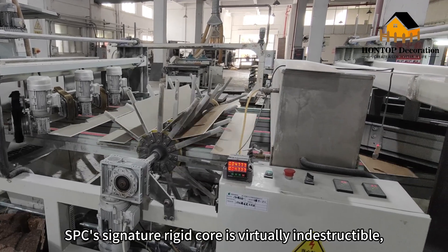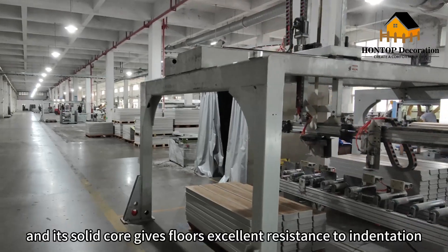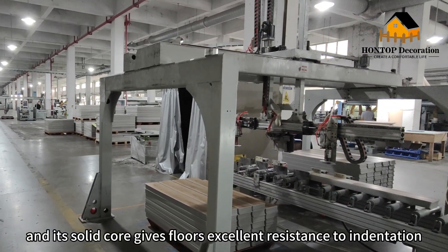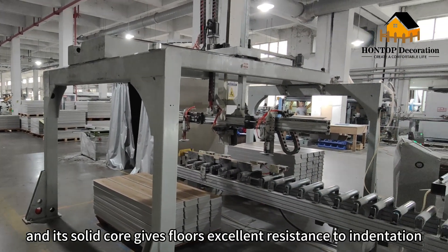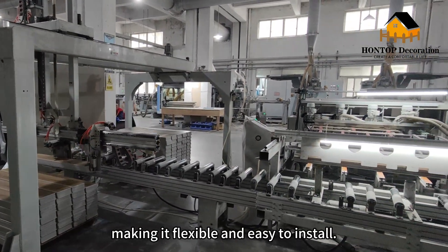SPC's signature rigid core is virtually indestructible, and its solid core gives the floor excellent resistance to indentation, making it flexible and easy to install.